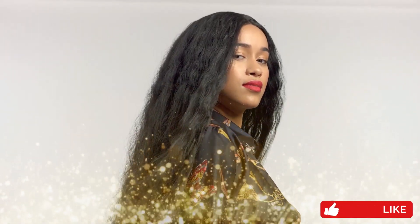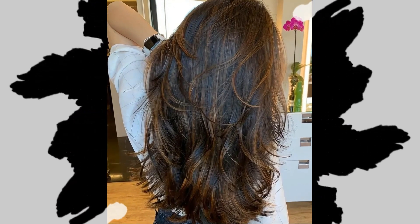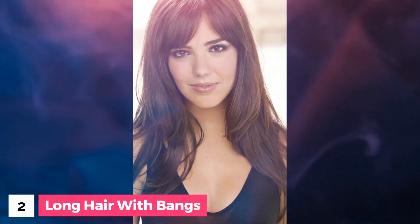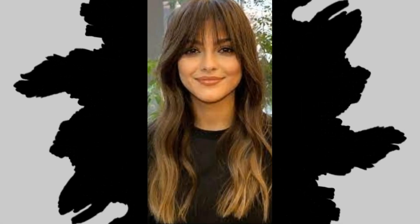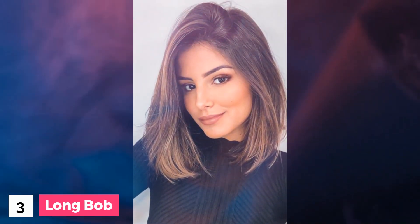Watch until the end of the video to reveal the bonus haircuts. Here are the top 35 hairstyles and haircuts for long hair. Number 1: Long layers. Number 2: Long hair with bangs. Number 3: Long bob. Number 4: Long shag.